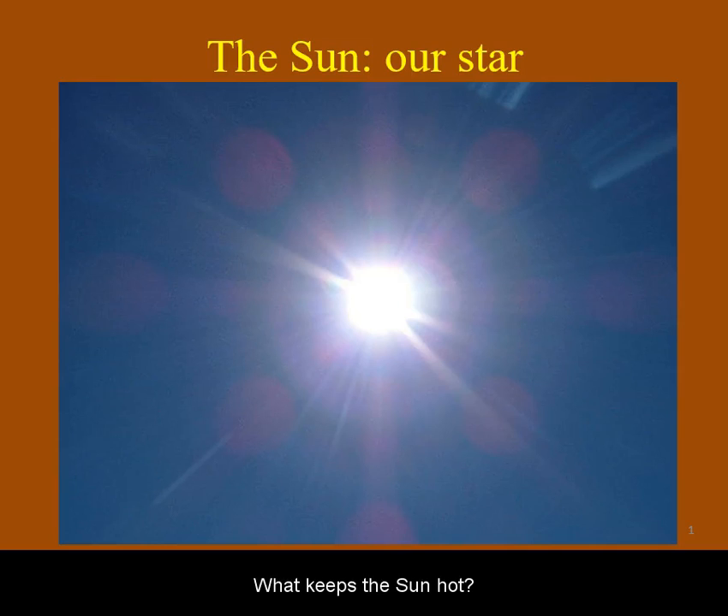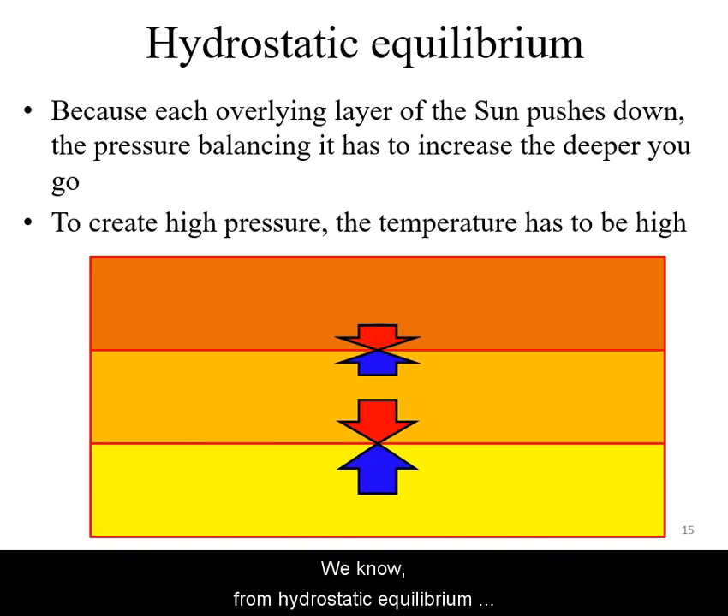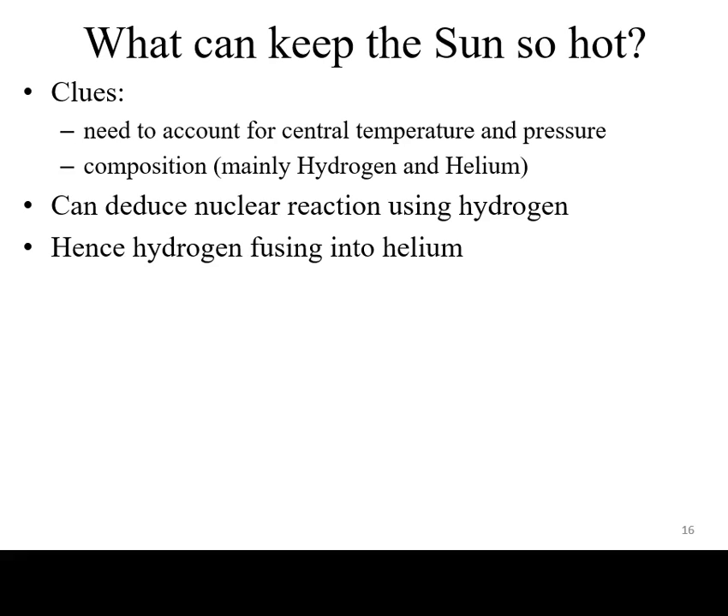What keeps the Sun hot? We know from hydrostatic equilibrium considerations that the Sun must have very high temperatures and pressures at its deepest layers. We also know from spectroscopy that it is mainly made of hydrogen and some helium. So the logical conclusion is that the source of power of the Sun is nuclear fusion of hydrogen into helium.